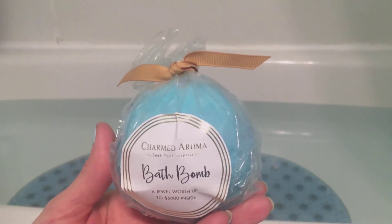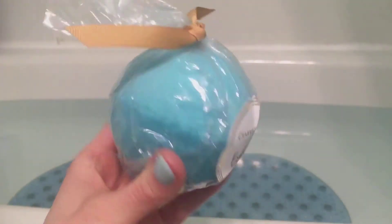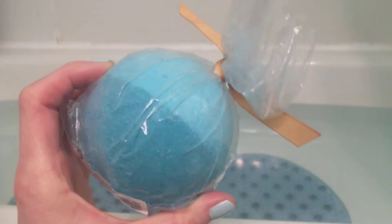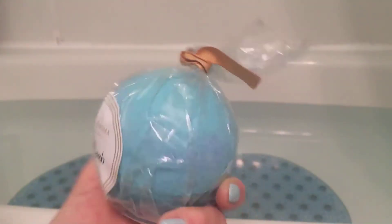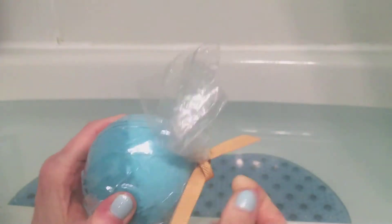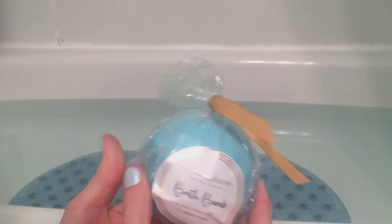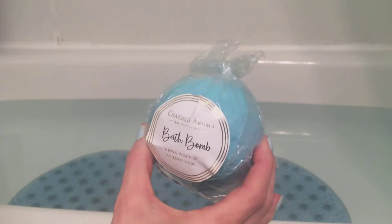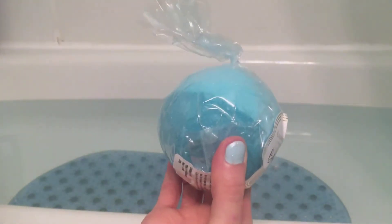Hey YouTubers, this is my second bath bomb reveal of the Aquamarine bath bomb. You can't get them anymore — I snagged two in my last purchase. I was super excited for these ones because they have the aqua stone ring. I wasn't very happy with my first one, but I'm hoping this one will be better, prettier.